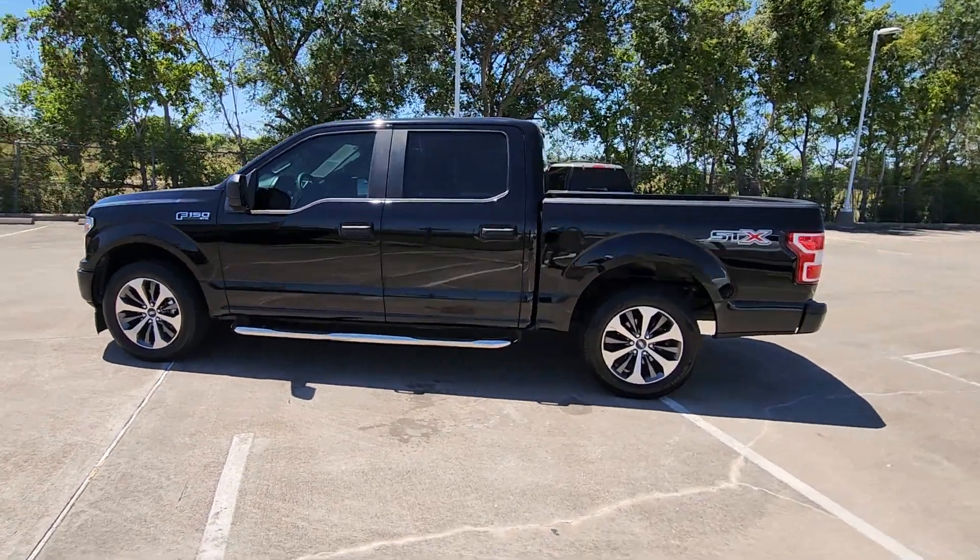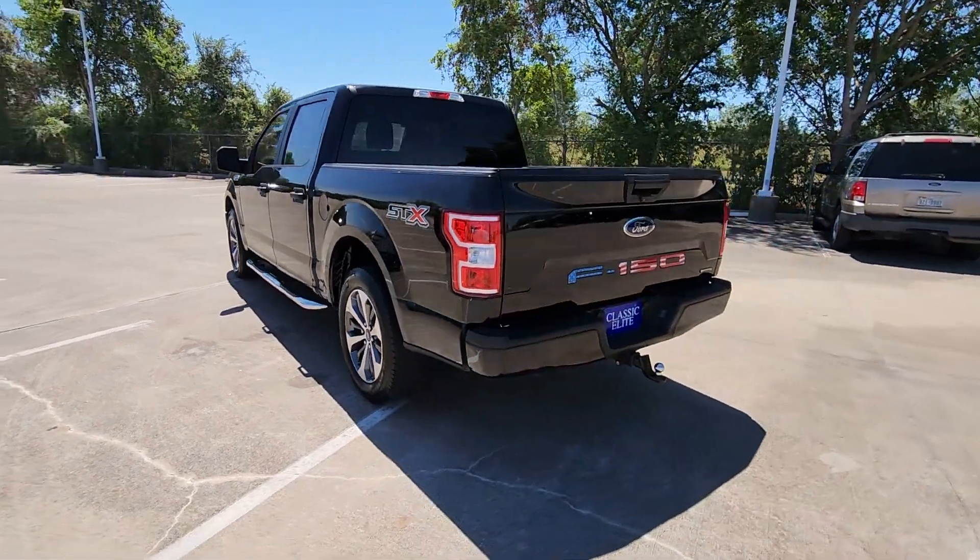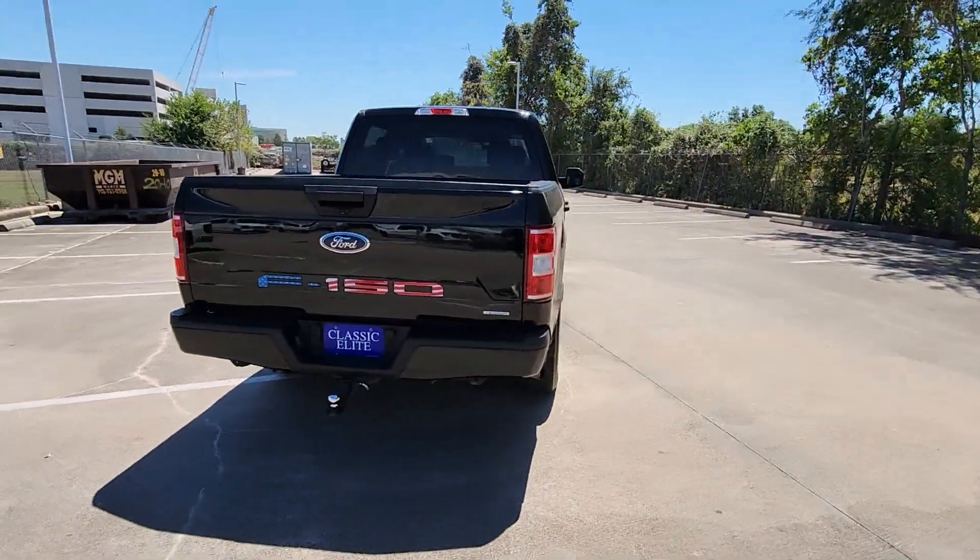Your next car could be the 2020 Ford F-150. With less than 80,000 miles on the odometer, this vehicle stands out from the rest.